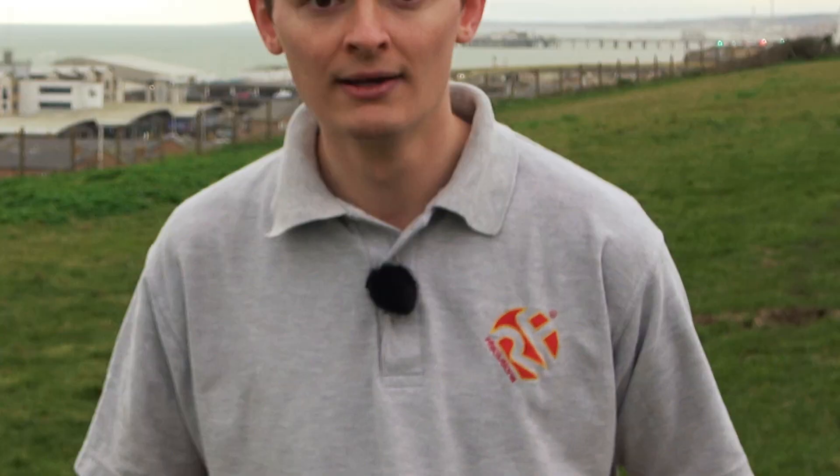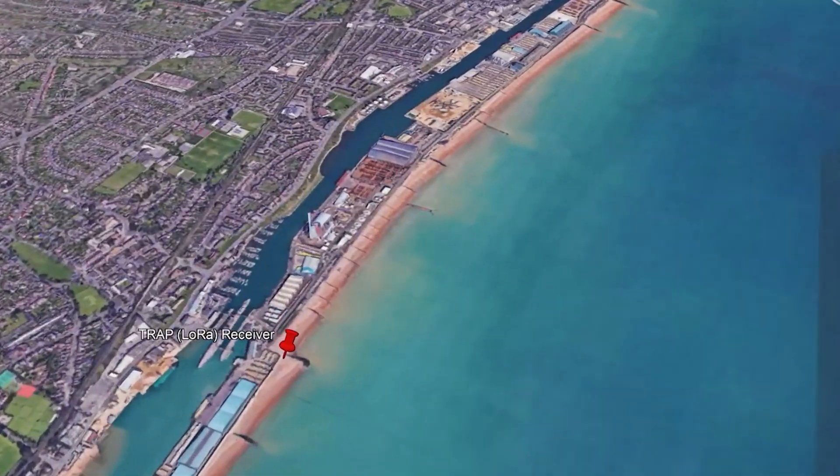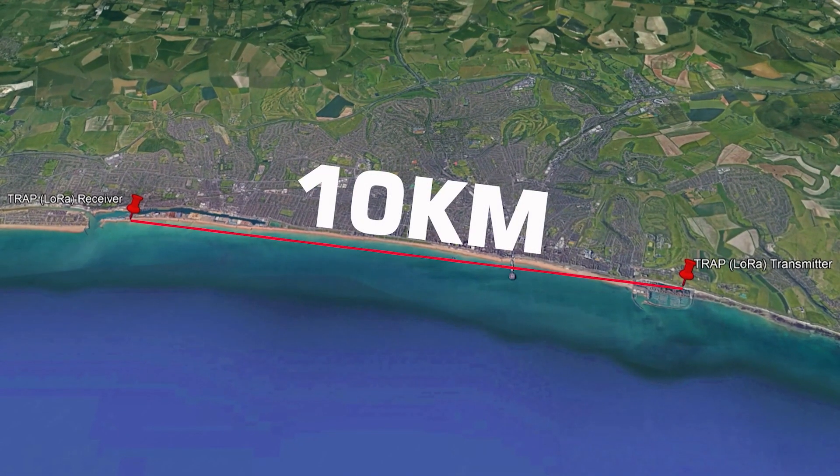Now I've got to cycle back over to Shoreham to pick up our receiver. We're back over in Shoreham — mission accomplished. The TRAP has achieved the 10 kilometres.